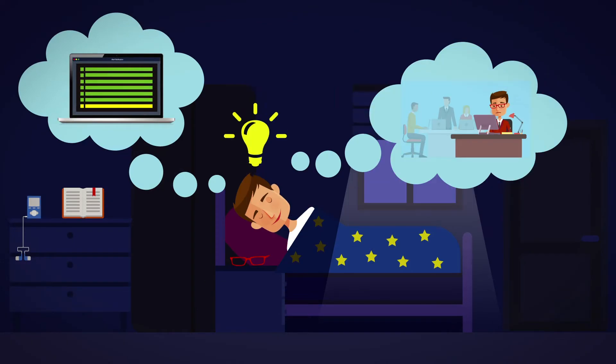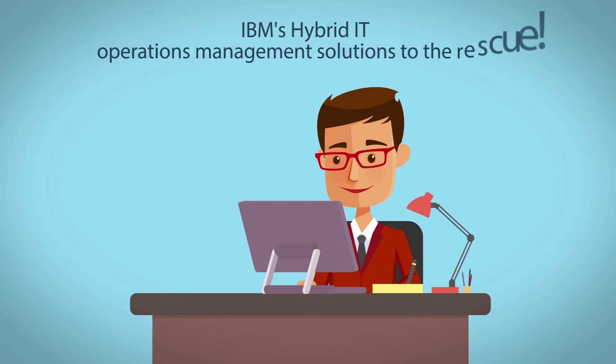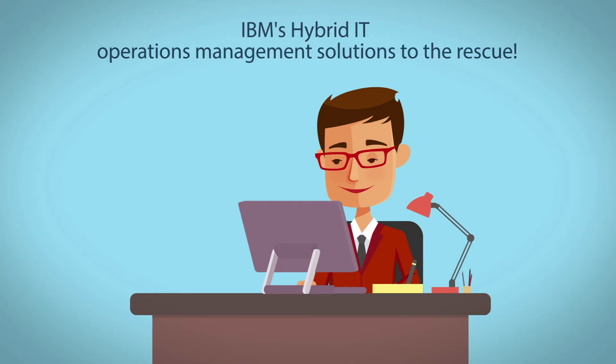If only he could proactively manage issues before they begin to impact end users. IBM's hybrid IT operations management solutions can help you get efficient, get proactive, get organized, and deliver a superior end-user experience.